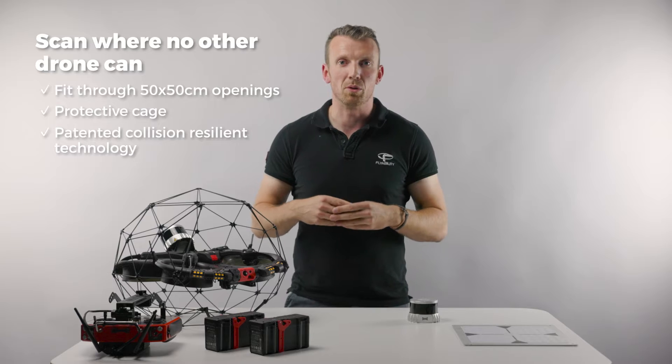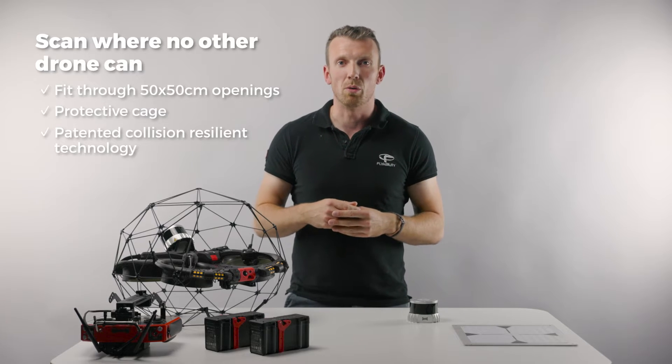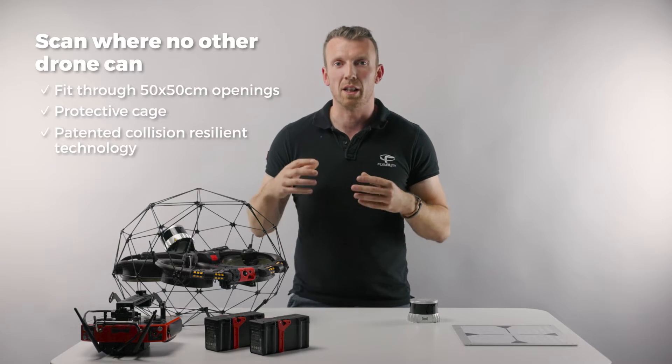With this, the drone can operate in the most complex of spaces with no fear of crashing while collecting critical visual and LiDAR-based data.